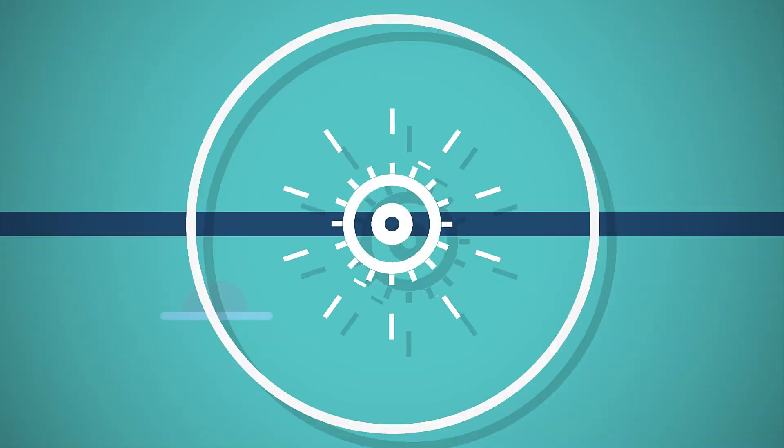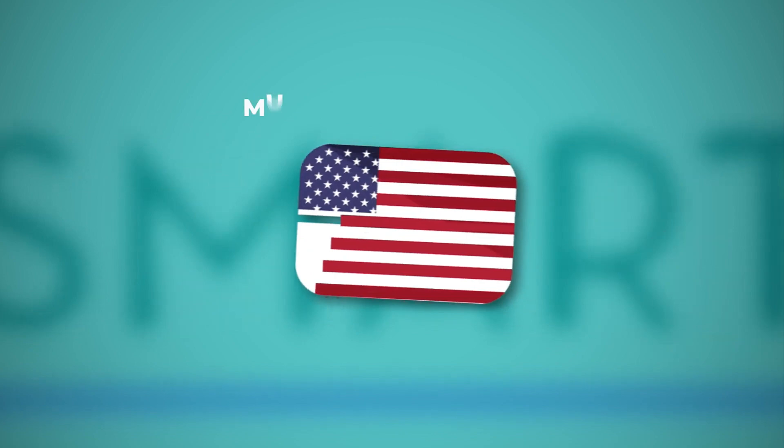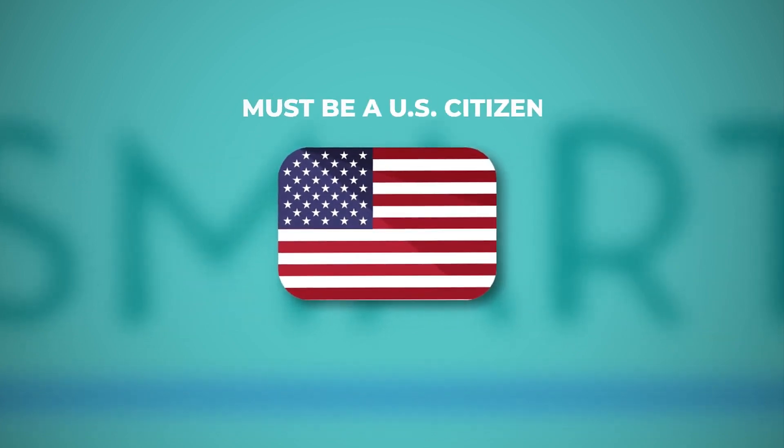Before you get started on the application, let's go over the requirements to make sure you are eligible to apply to the SMART or Dellums scholarships.